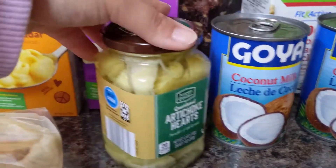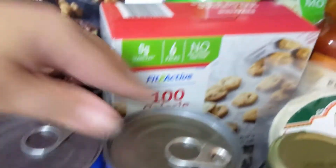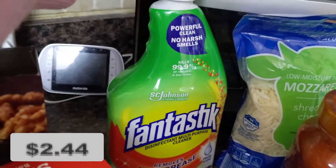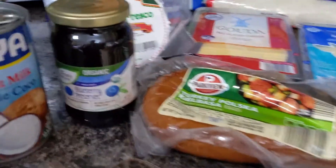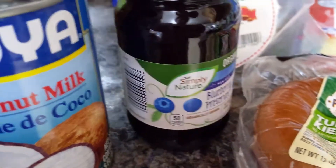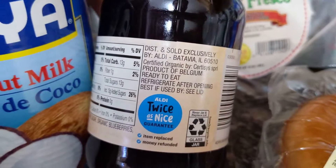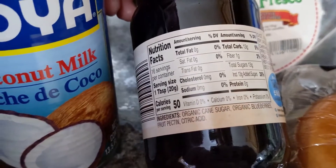I also grabbed artichoke hearts — I love putting those in my Italian salad. Two cans of coconut milk to make coconut rice, which is a Colombian recipe. There are cookie packs I'm going to put in my son's snack box for preschool. This blueberry jelly looked really good. I was honestly looking for sugar-free, which is what my husband prefers, but they didn't have any. Looking at the ingredients now, sugar is the first ingredient, so that's a no-no, but we're going to eat it up this week. Let me know in the comments if it's useful that I'm showing you the ingredients and prices.